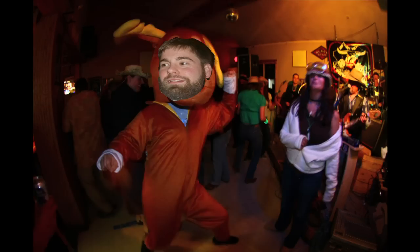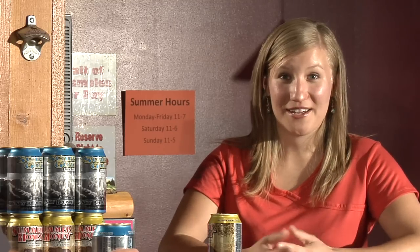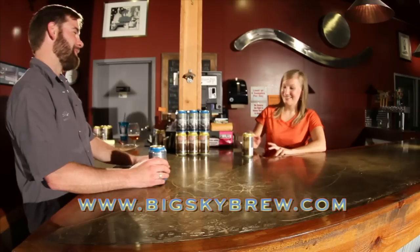Wow. You know, Alex, sometimes I wonder what I would be like stop animation style. Anyways, if you're out and about, stop by the brewery — we're always happy to see you. Come get your growler filled, try some samples. Thanks for watching. Be sure to check us out on the web at BigSkyBrew.com. Cheers.